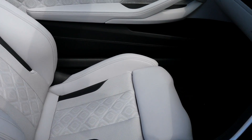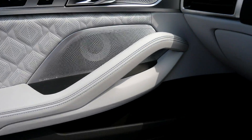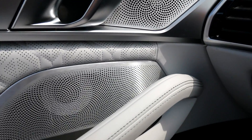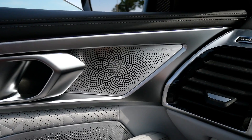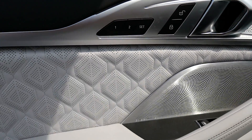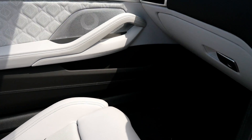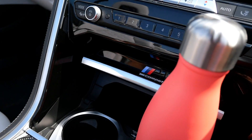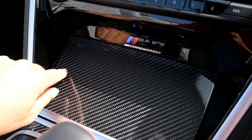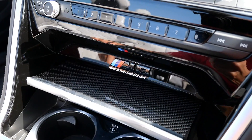This car is a hundred horsepower more than the 850i that I drove, so you definitely feel it. The Bowers and Wilkins sound system has this diamond effect on the speakers - it looks amazing and it lights up along with the interior ambient lighting, which you can change colour. You can fit two Chilly water bottles in here, and it looks really nice with the carbon fibre and the M badge.